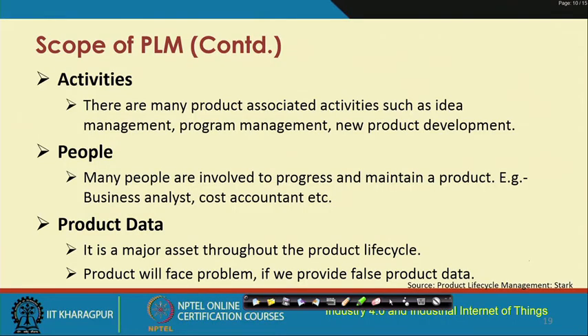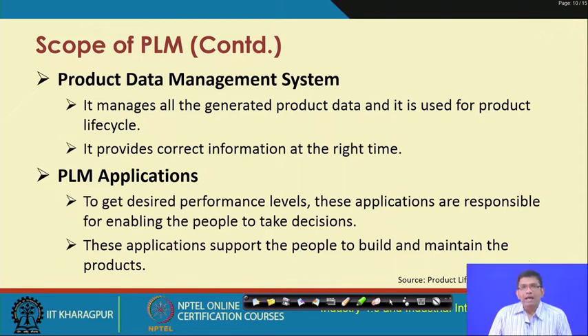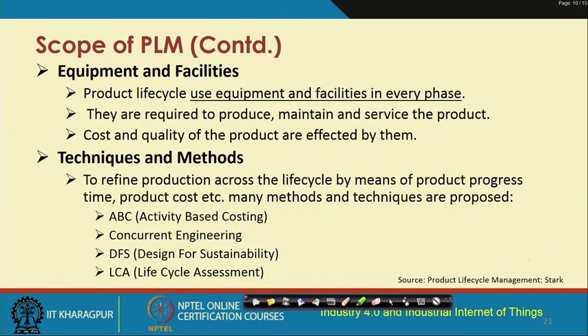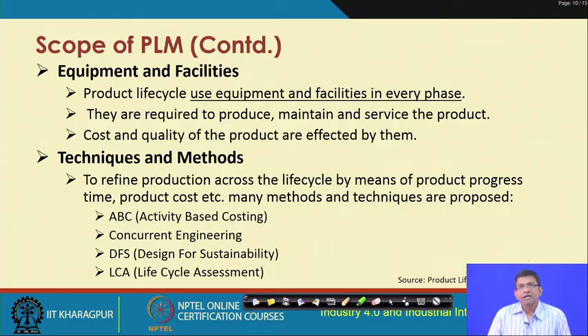The product data management system manages all generated data used for improving the product life cycle overall, providing correct information at the right time. PLM applications support people in taking decisions and building and maintaining different products. Equipment and facilities refer to the use of different infrastructure already existing in the industry and procuring what is not. Techniques and methods — such as activity-based costing, concurrent engineering, design for sustainability, and life cycle assessment — are used to refine production across the life cycle.